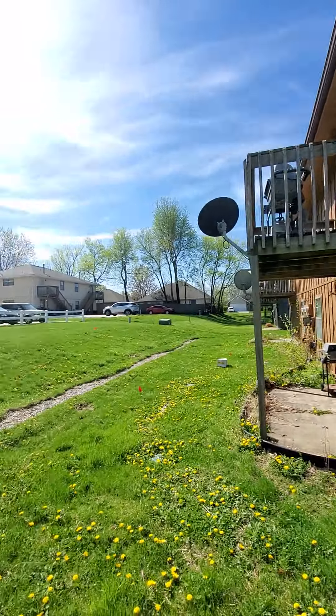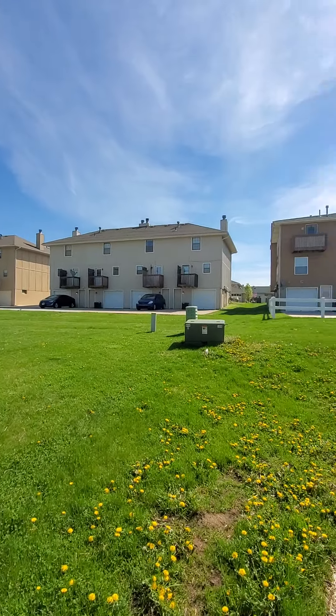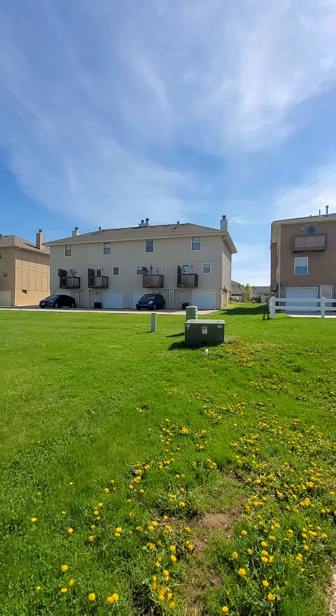This is the view from the backyard. You've got some other multifamily units — a little bit newer, I think. And then two Lennox systems over here.